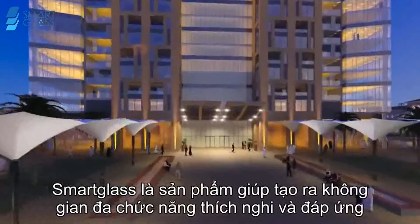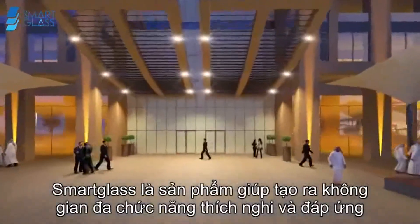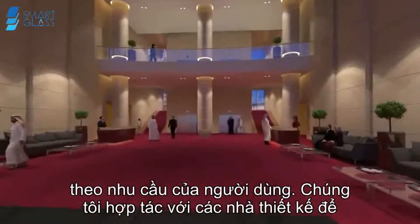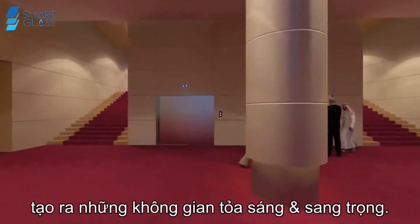Smart glass illuminates environments, creating multifunctional spaces that adapt and respond to the needs of users at the flick of a switch. We collaborate with designers who innovate, challenge and adapt, creating spaces that shine.